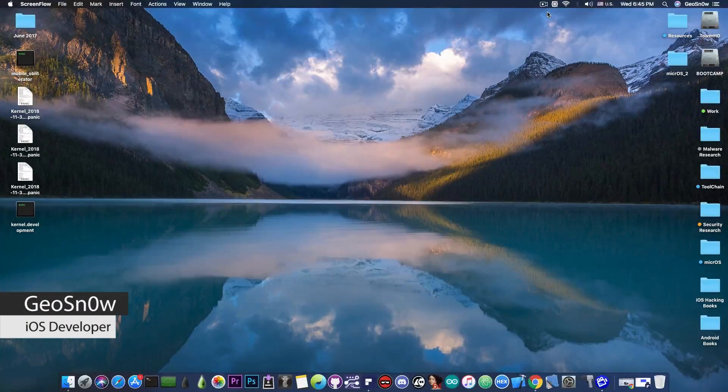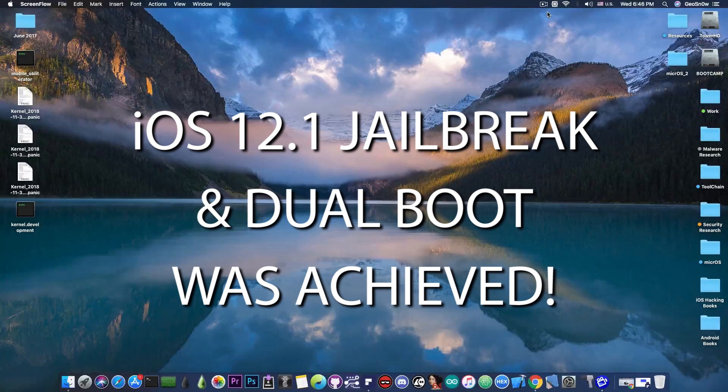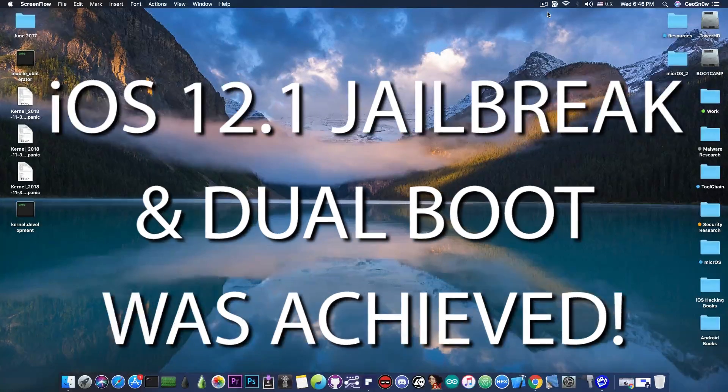What's going on YouTube, Gia Snorri here. In today's video we're going to discuss iOS 12.1 jailbreak and dualboot, and also some important news.